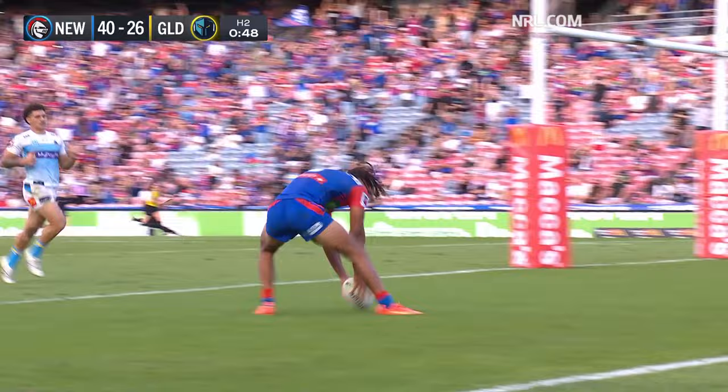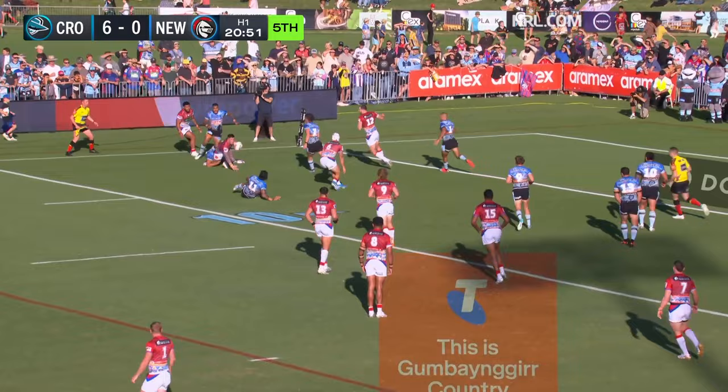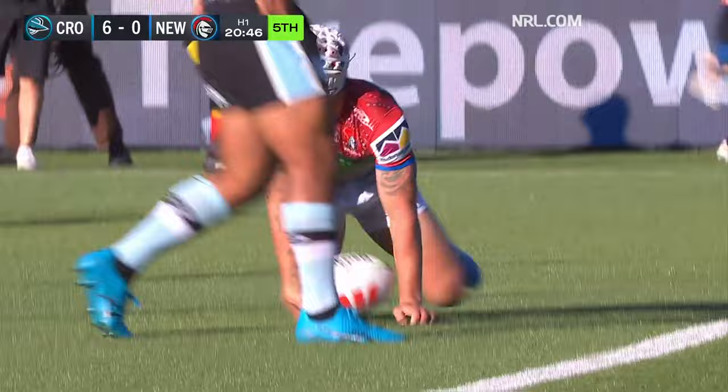Ponga to the line — bypasses his man, Best stops, gives it back to Ponga. He'll score for the Knights. Good work by Bradman Best to stay off the ground.